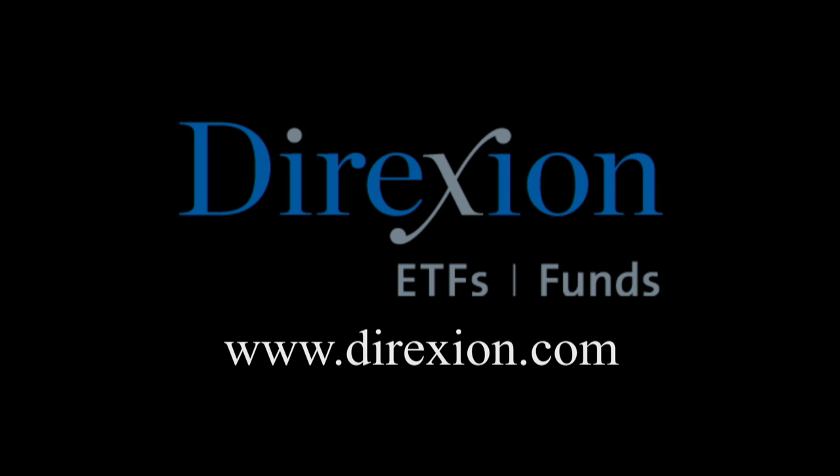Biotech is booming, but for how long? Whether you think the biotech bull has room to run or has run its course, trade LABU or LABD — Direxion's daily S&P Biotech three times bull and bear ETFs. Visit direxioninvestments.com/biotech today. An investor should consider the investment objectives, risks, charges, and expenses of the Direxion shares carefully before investing. The prospectus and summary prospectus contain this and other information about Direxion shares. An investment in the funds is subject to risk including the possible loss of principal. The funds are designed to be utilized only by sophisticated investors such as traders and active investors.